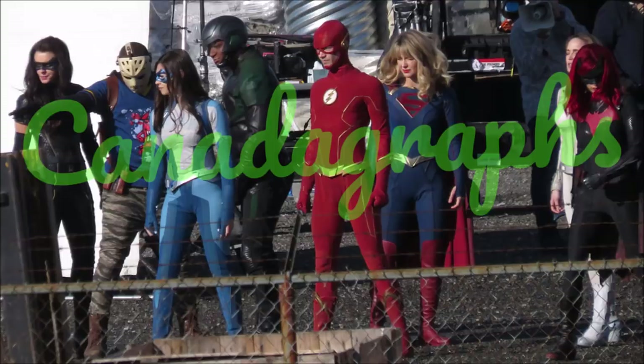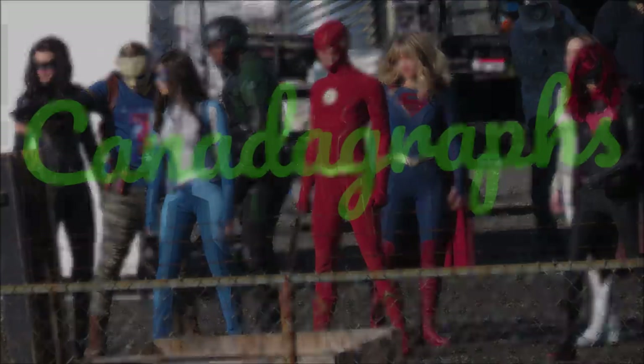On set for day two was Grant Gustin as The Flash, Melissa Benoist as Supergirl, Tyler Hoechlin as Superman, Katie Lotz as White Canary, David Ramsey as Spartan, David Harewood as Martian Manhunter, Kyla Lee as Alex Danvers, and Nicole Maines as Dreamer. Also on set was Brandon Routh, but he was never seen working — there was a stand-in for the Atom earlier in the day, so we don't know if he shot any scenes or if it was just for a specific angle.